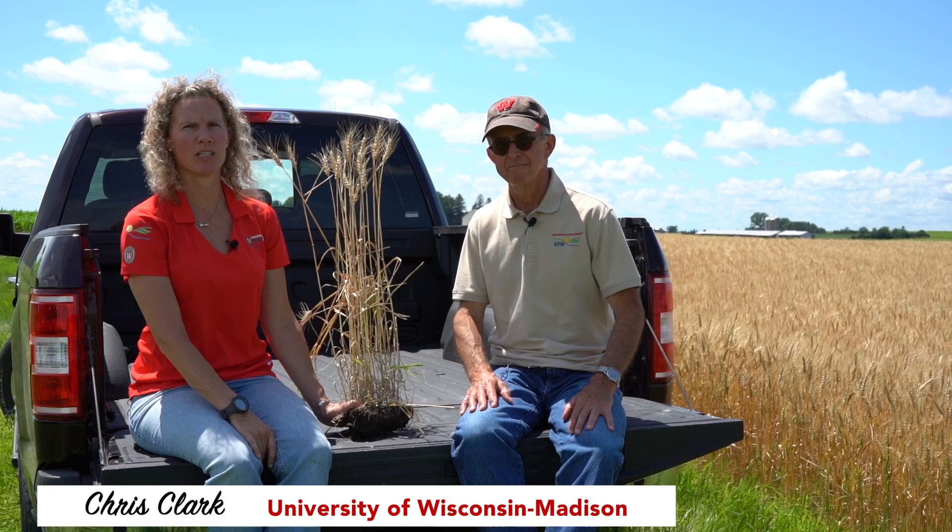Hi, I'm Kevin Shelley, South Central Regional Specialist with the University of Wisconsin Nutrient and Pest Management Program. And I'm Chris Clark, your Northeast Region Outreach Specialist with the Nutrient and Pest Management Team.